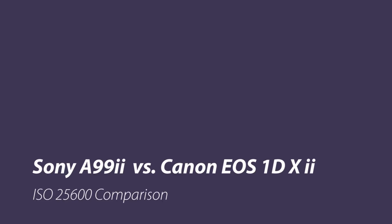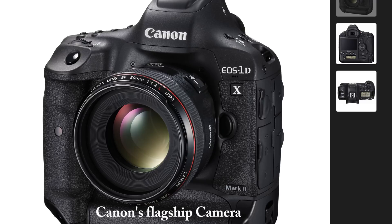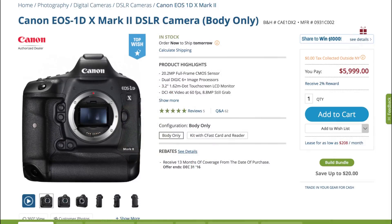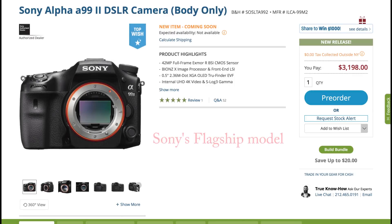In this video we compare the Sony A99 II with the Canon EOS 1DX Mark II at ISO 225,000. The Canon EOS 1DX Mark II is Canon's flagship camera with all the advanced pro features. It was announced on February 1, 2016. This is a camera which sells for $6,000 and among its characteristics it has a 20MP sensor.